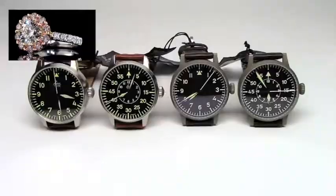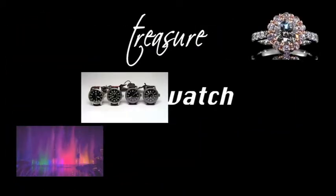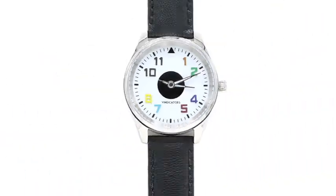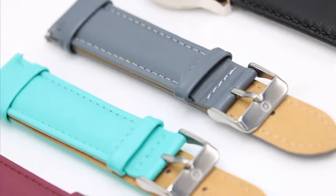I know what you're thinking — what do these three things have in common? And the truth is, until now, they had nothing in common. But we changed that. We brought color to the pilot's watch.